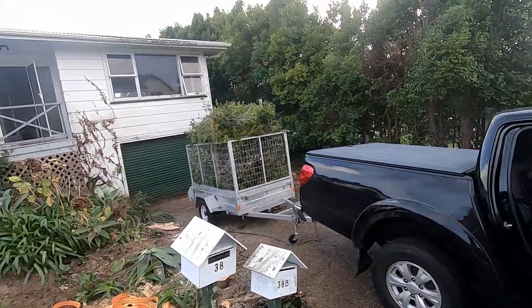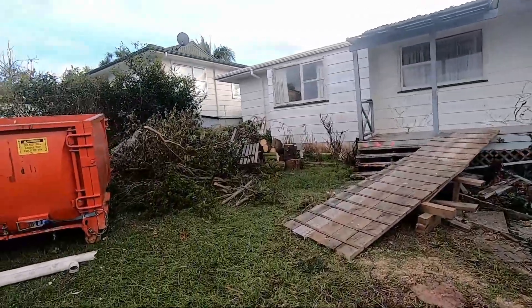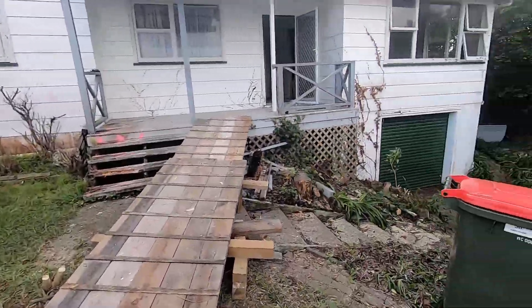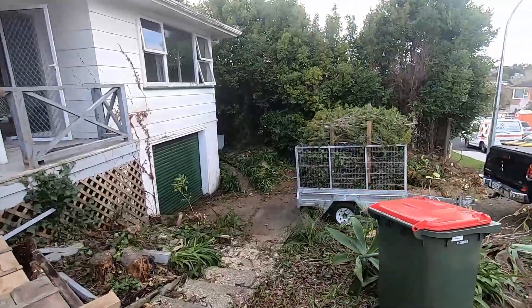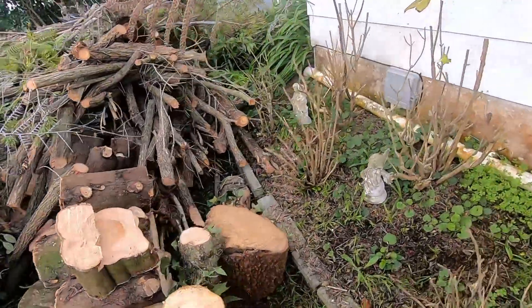Michael won't let me film him, but he's here helping me. He's over there somewhere — there's his feet. Day three, front yard's pretty much done. We had about 10 or 15 people here yesterday cutting stuff down.